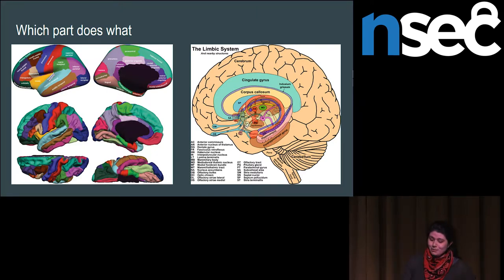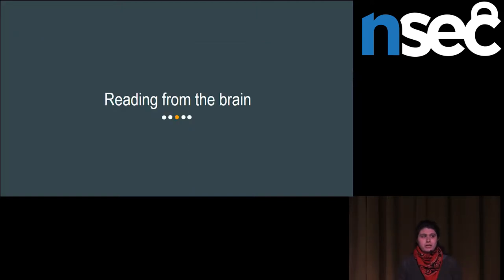Then you have your deep brain structures. These are the ones controlling things like emotions or memory, found lower in your brain. To affect those, you need devices that are much more invasive. I'm going to start with the technologies that let you read from the brain, and then we'll have a separate section for the ones that write to the brain or affect the brain using electrical potentials.